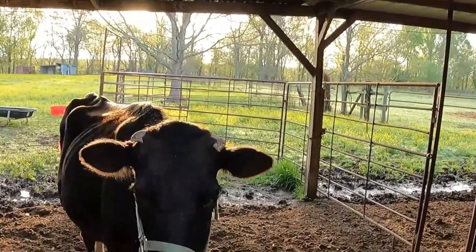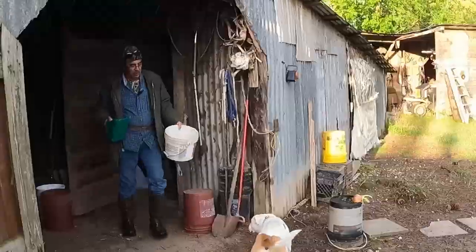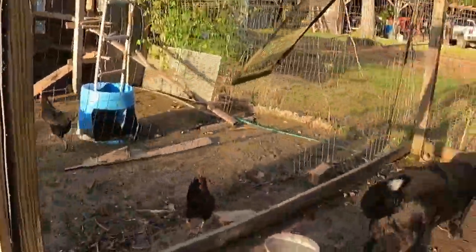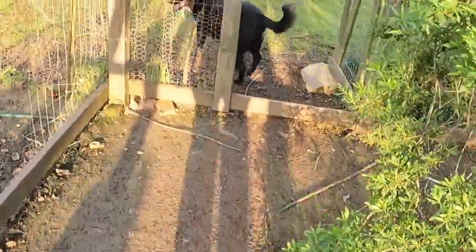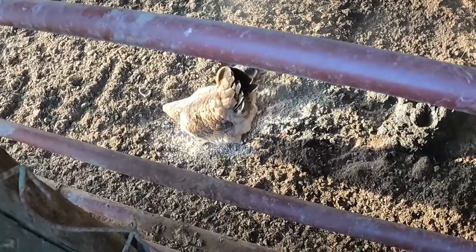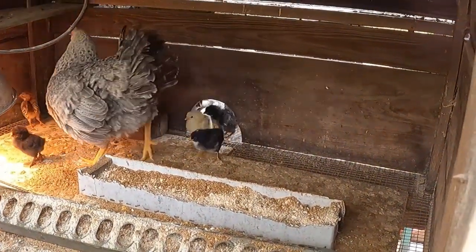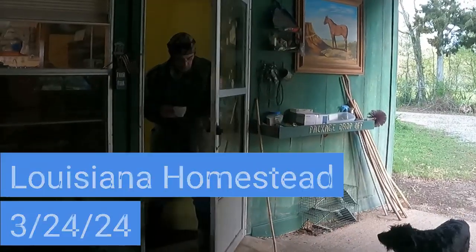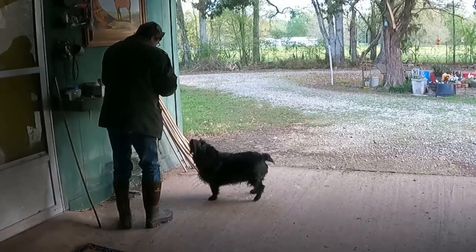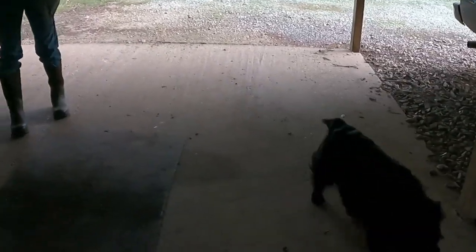Good morning, Big Mama. Come on, get it. Is that your biscuit, Jack? Come on.